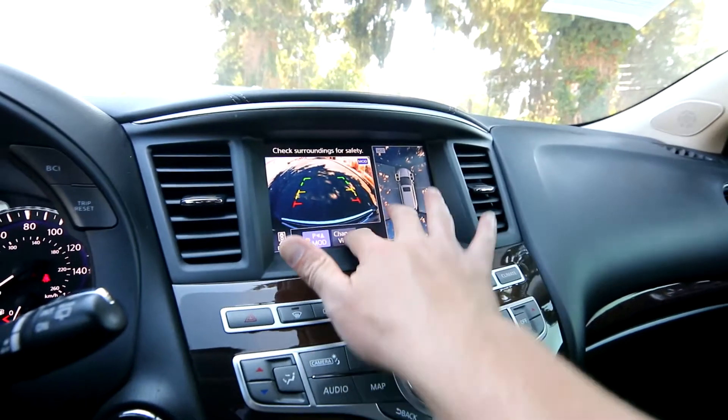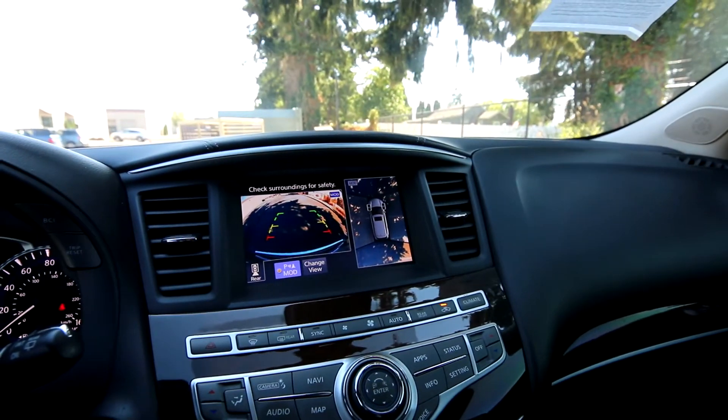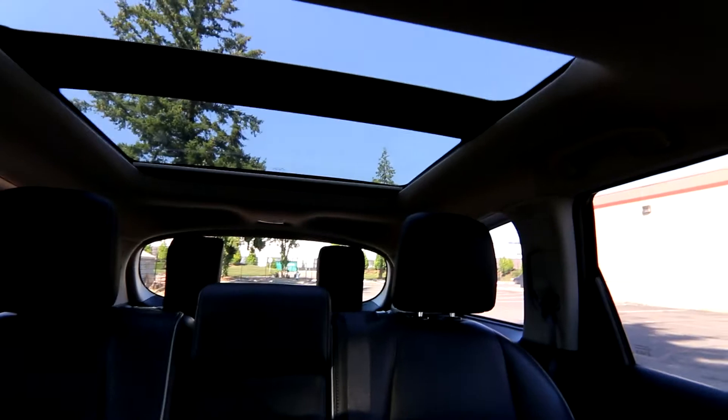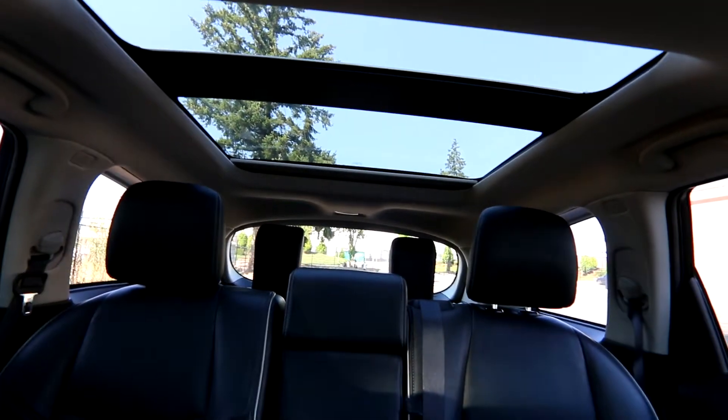We have a navigation system and a 360 degree round view camera. Of course you can change views. This is almost a must, because with these crossover SUVs, blind spots and headrest visibility can be tough — but this 360 camera makes it a lot easier. We have two moon roofs: this one opens, and the one back there is a glass roof panel with a power sunshade that gives lots of natural light for the second and third row seat occupants.